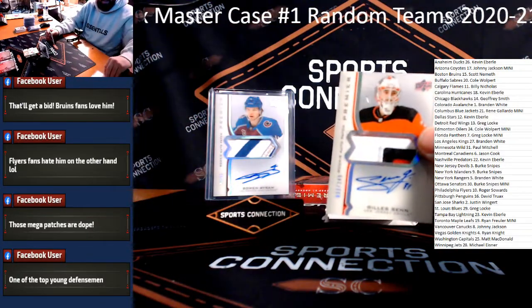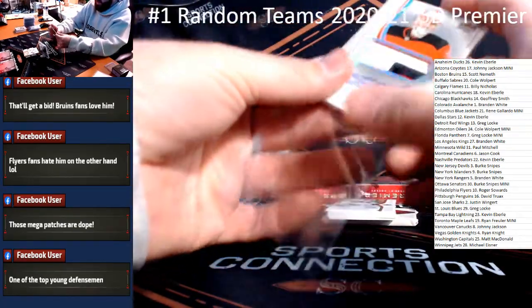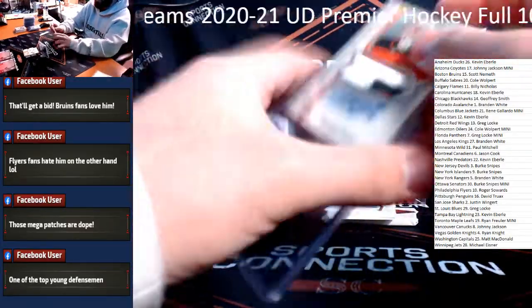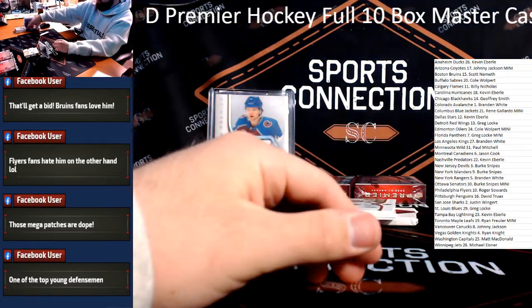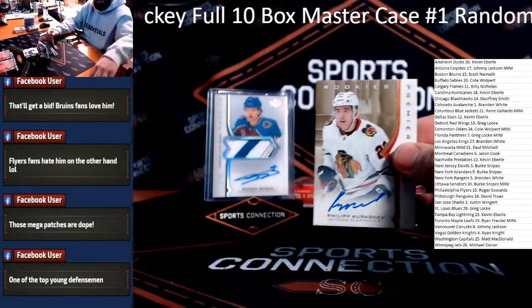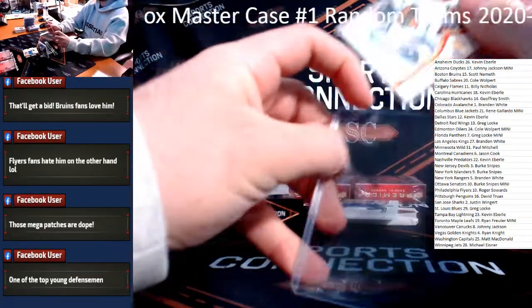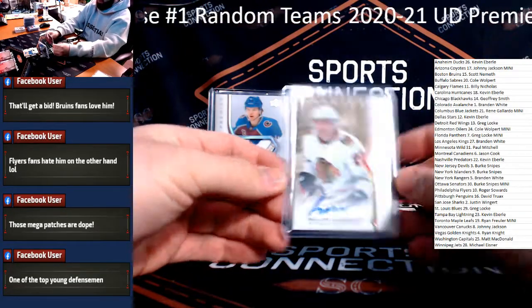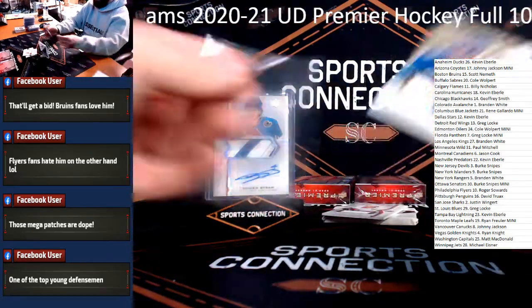249 Rookie Patch Auto for the Devils — goalie Giles Sen — or Gile Sen, I don't know when to add the French flare, you know what I mean. Devils in this one, Burke Snipes. Philip Kurashev Rookie Auto to 35 — low number there for the Blackhawks, having themselves a break, Jeffrey. Kurashev on-card Rookie Auto, gold to 35. Another nice patch — Nils Hoglander two-color patch to 49 for Vancouver.